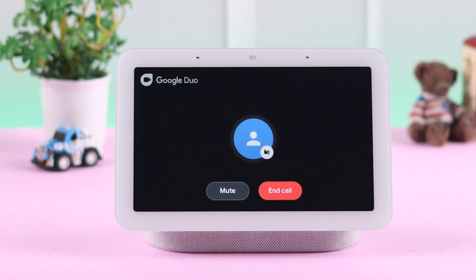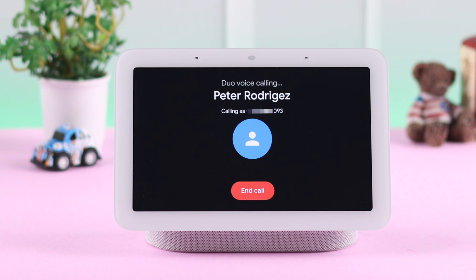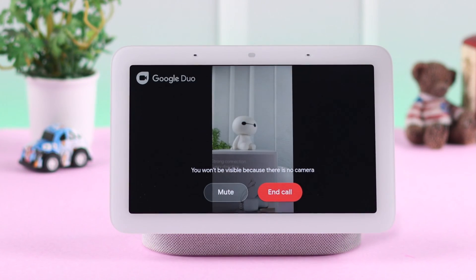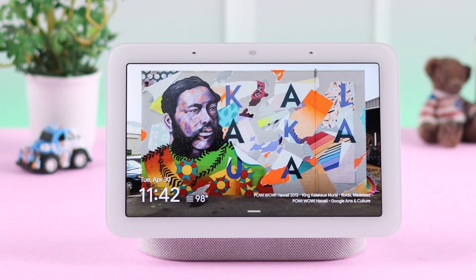Did you know that from your Nest Hub you can make and receive video or audio calls? In this video we're going to show you how to set up and initiate calls on your Google Meet or Duo from your Google Nest Hub second gen.